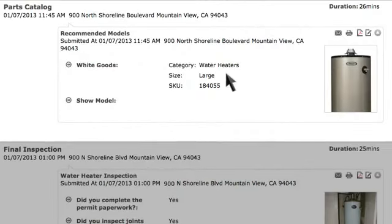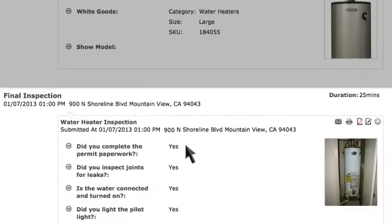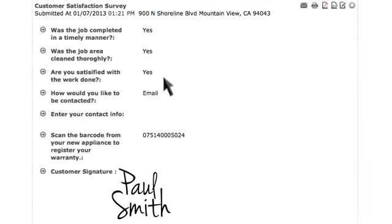She sees which hot water heater was selected and verifies that Simon followed the inspection checklist at the end of the job. Linda then reviews the satisfaction survey Simon completed with the customer, which includes the scanned serial number from the water heater for the warranty, as well as the customer's signature for proof of installation.